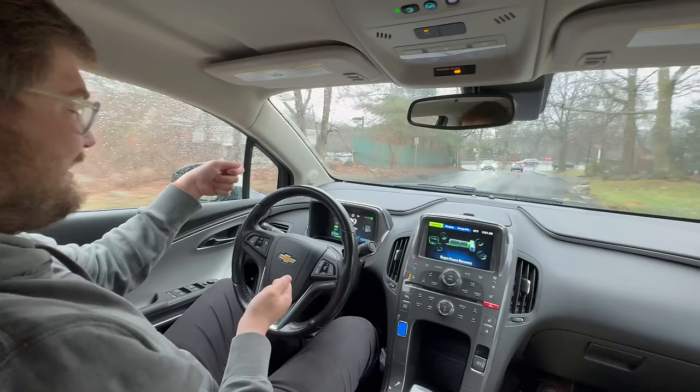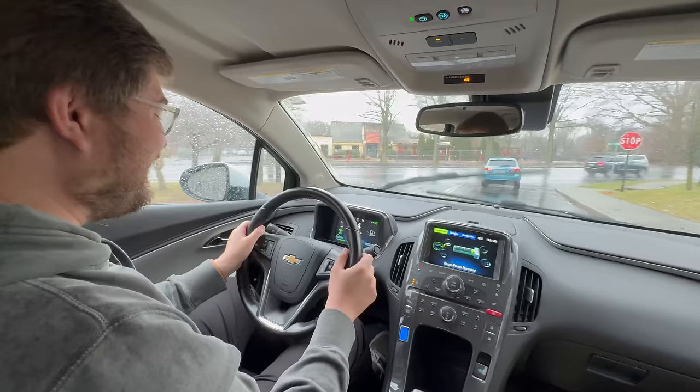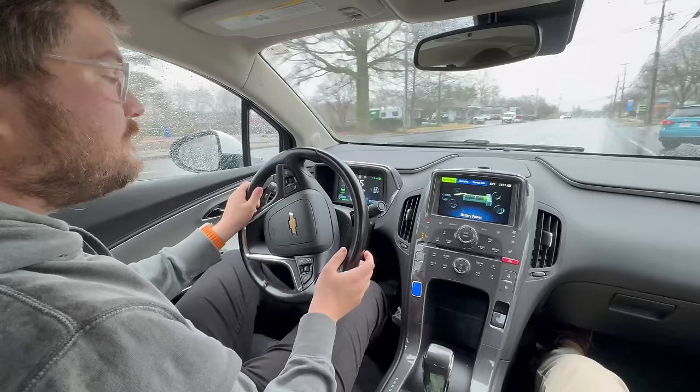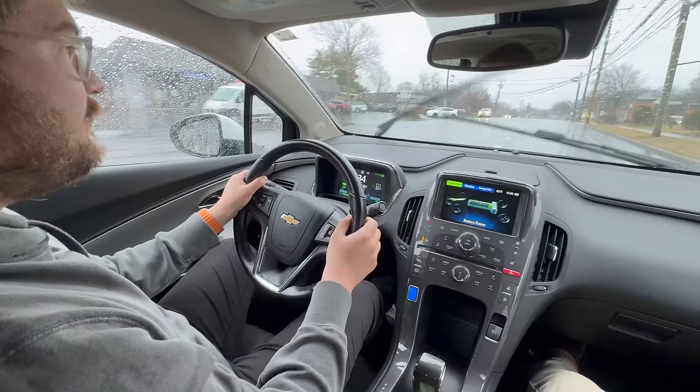We had 25 kilowatts of regen right there. The graphics on the screen are very intuitive — they really supply the information well. You can see how much you're pulling: 55, 58, 60 kilowatts. Let's pull out now.